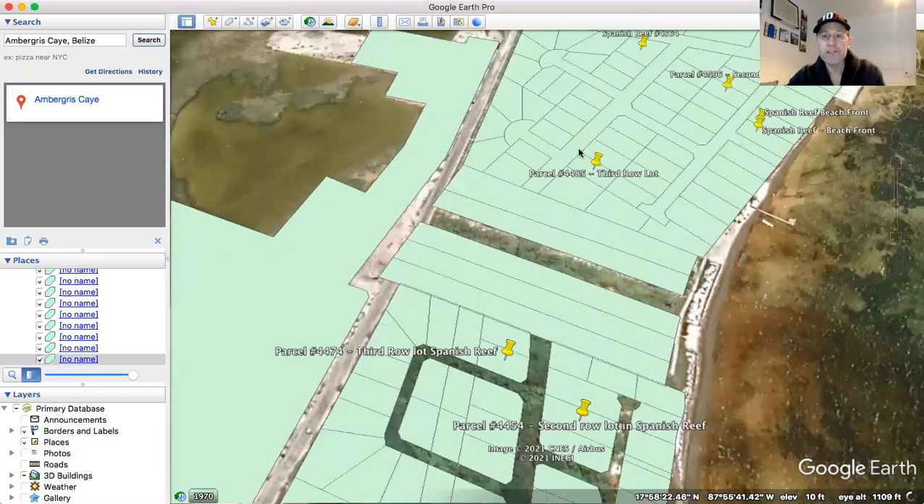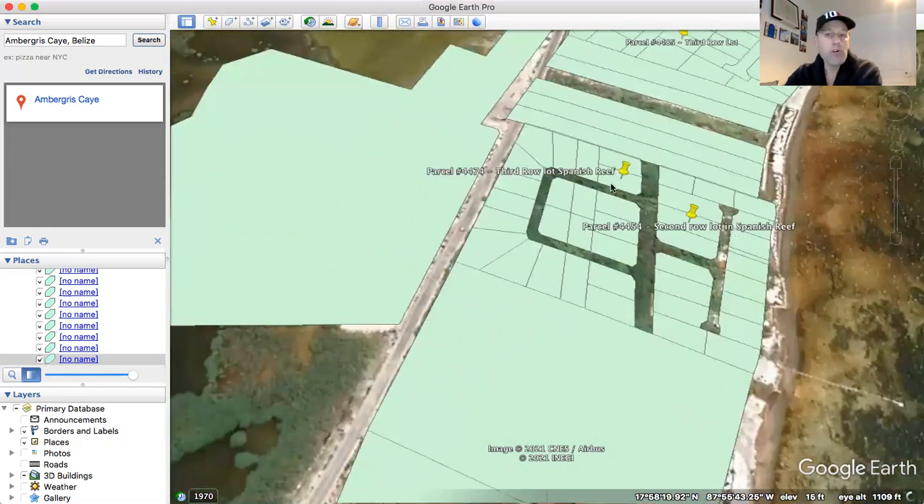We had a lot in here go under contract yesterday, but I'll tell you about that later and we'll go from there.